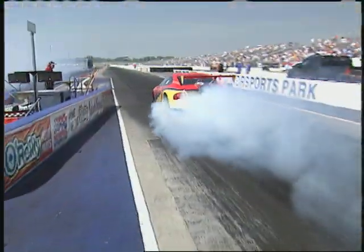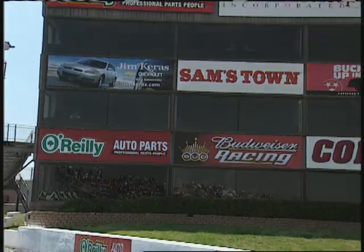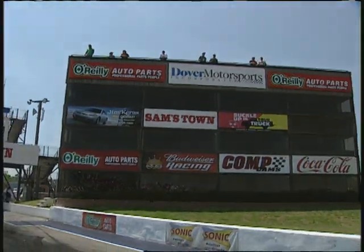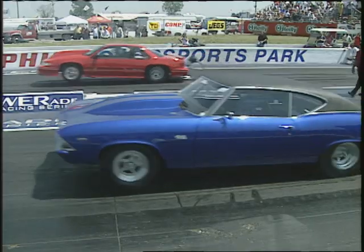Are you ready for some Nitro? The Super Chevy Series comes to the Mid-South at the Memphis Motor Sport Park. Nitro Coupes, a 20th Anniversary of the Chicago Outlaws, and a whole lot more — Inside Drag Racing, ready to turn up the heat.